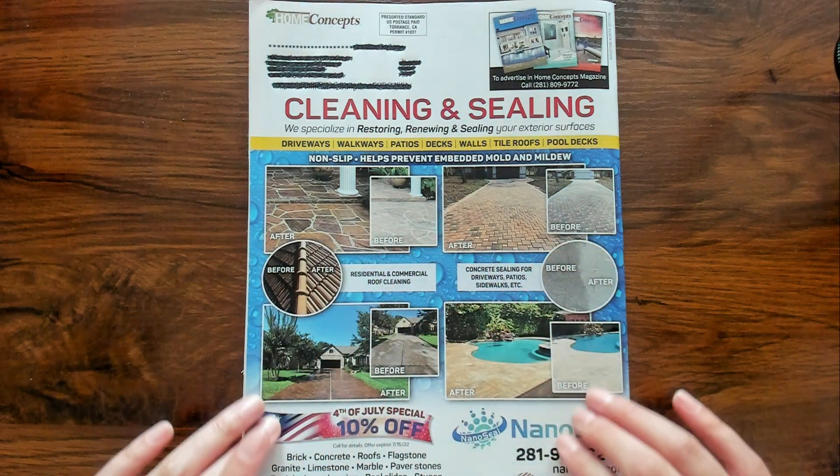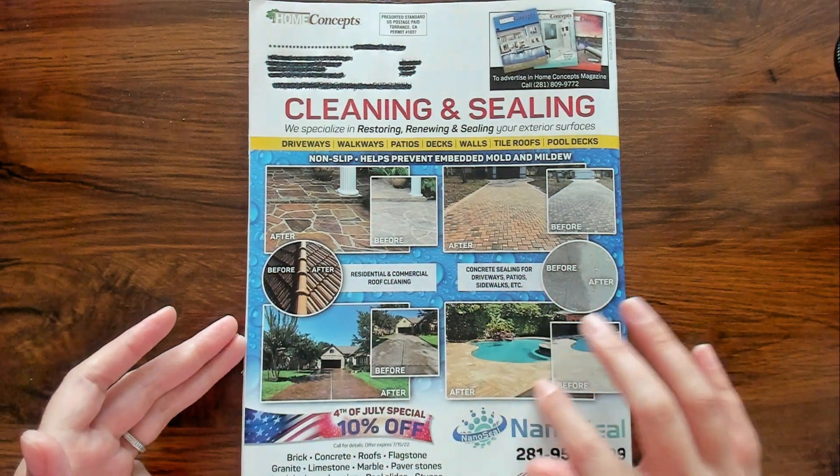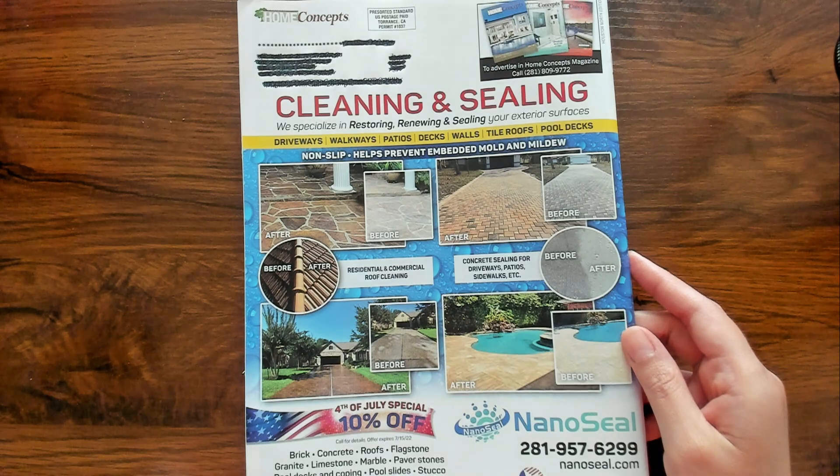Cleaning and sealing. We're about to go swimming after I do the video. Yay. It's very hot. Nano seal — interesting.